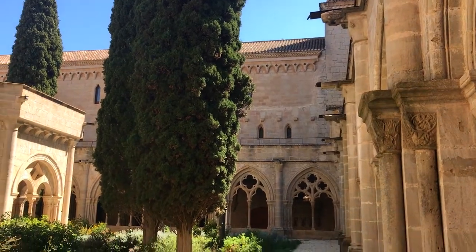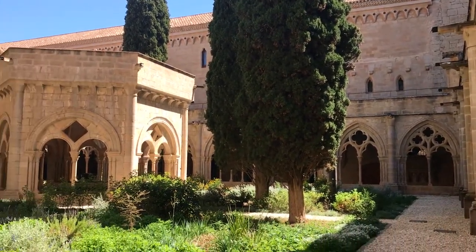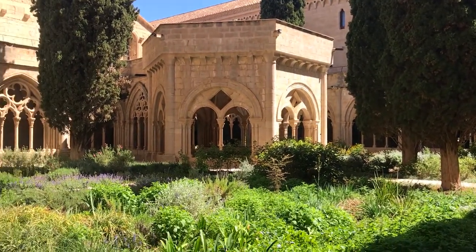Poblet Monastery was originally built in the 11th century and gradually added to over the next few hundred years. It's the centre of a fortified compound which includes, aside from the monastery, a royal palace and several other churches and important buildings like wineries.